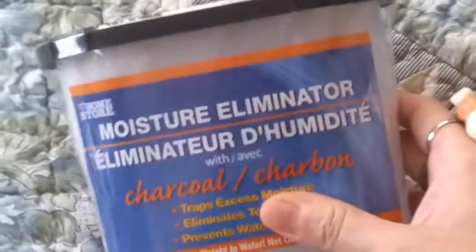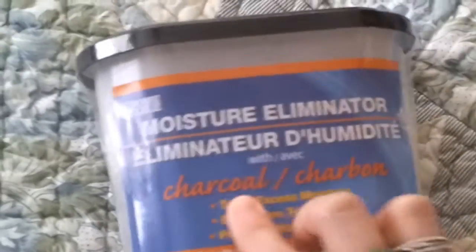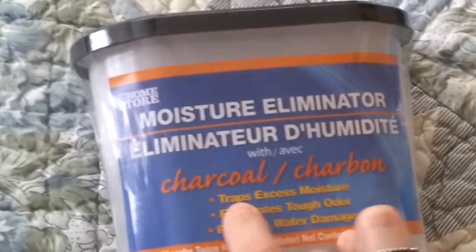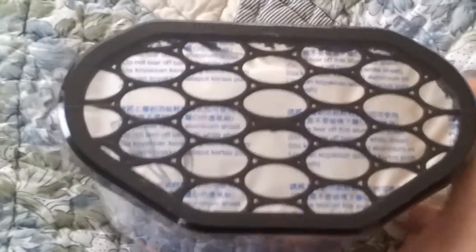And then I got another one of these. If you watch my Dollar Tree hauls, you've seen me haul this before, but this one actually has charcoal, so I wanted to try this one out. The other one does not have charcoal. Let me show you guys the other one that I have, because it's all used up.